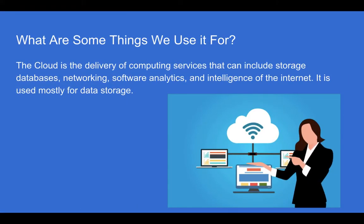What are some things we use it for? The cloud is the delivery of computing services that can include storage, databases, networking, software analytics, and intelligence of the internet. It is used mostly for data storage, though.